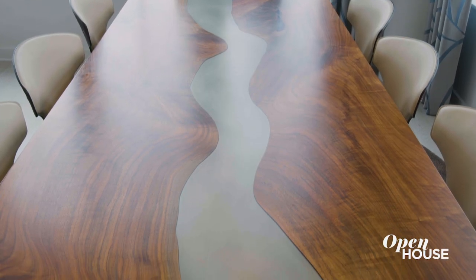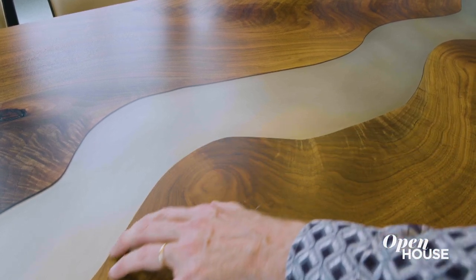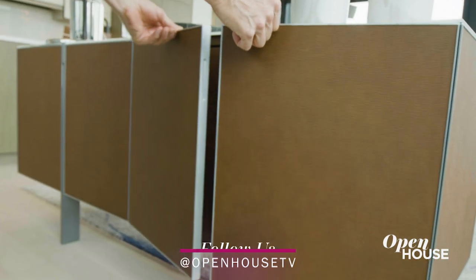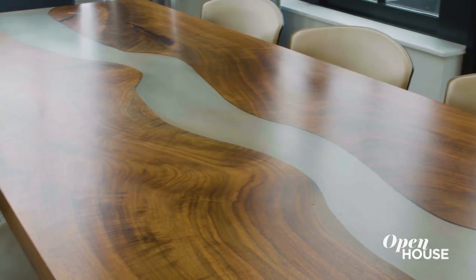The clients already own the table and you can see it's solid walnut with a zinc river of sorts. We used this to inspire this console piece that sits between the living and dining room. On the dining side it's wrapped with textured leather, and on this side it is walnut veneer that matches the tabletop.